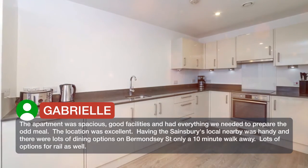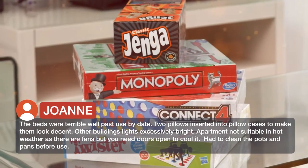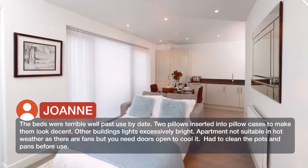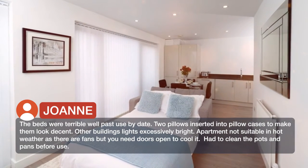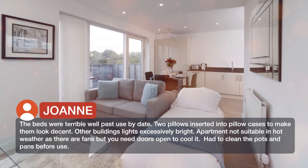Lots of the beds were terrible, well past their use-by date — two pillows inserted into pillowcases to make them look decent. Other buildings' lights are excessively bright. The apartment is not suitable in hot weather as there are fans but you need doors open to cool it. Had to clean the pots and pans before use.